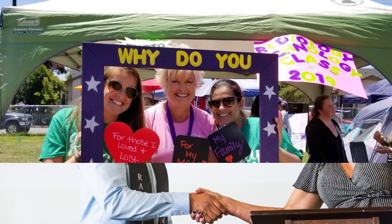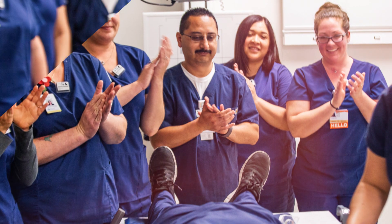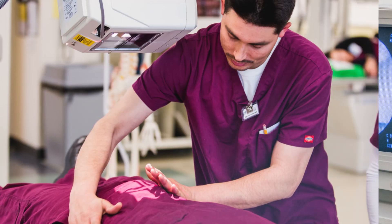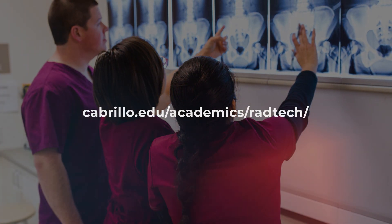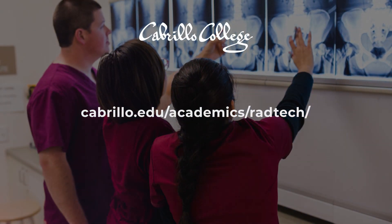Cabrillo is dedicated to the best education with the best equipment, because Cabrillo graduates make a real impact in this community. For more information about the Radiologic Technology program, visit us online today. Cabrillo College — Breakthroughs happen here.